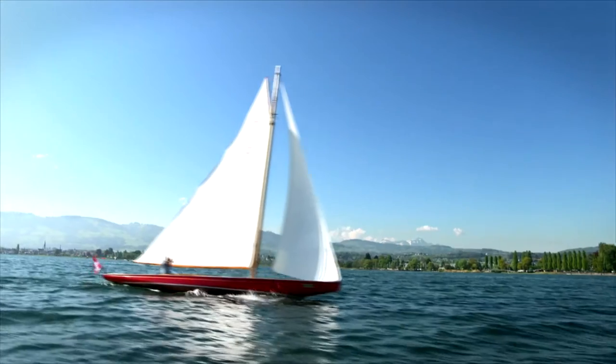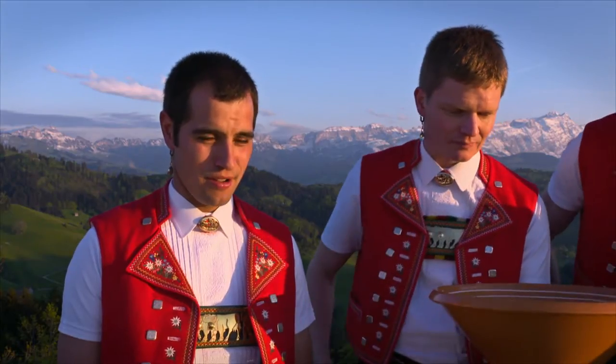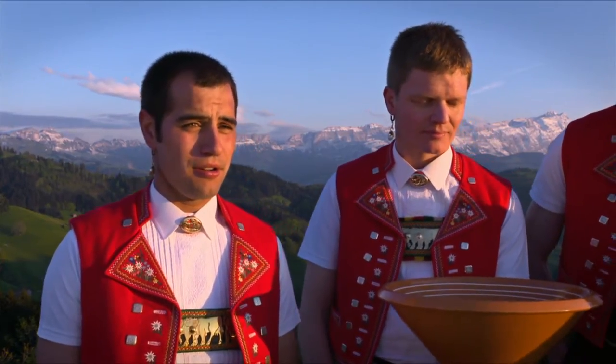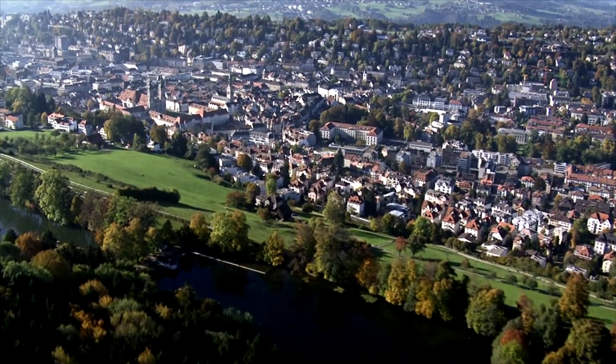Eastern Switzerland, between the clear waters of Lake Constance and the majestic Sentis Massif, is a region of gentle hills where old traditions are alive and well. The cultural and economic center of the area is the University and Monastery City of St. Gallen.